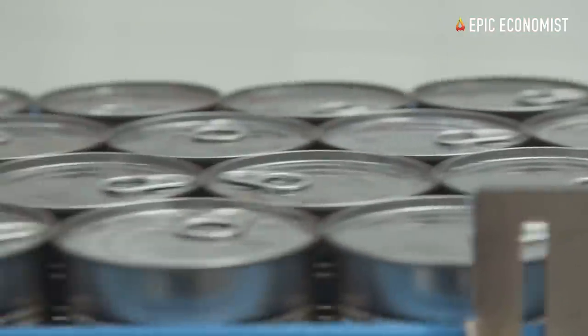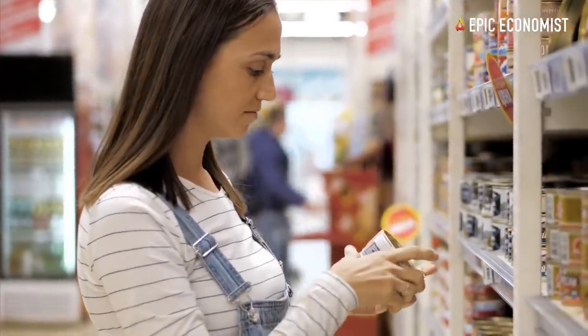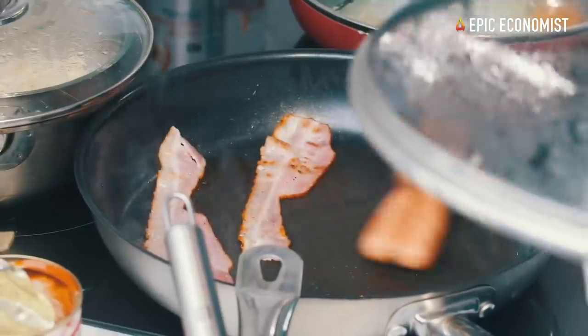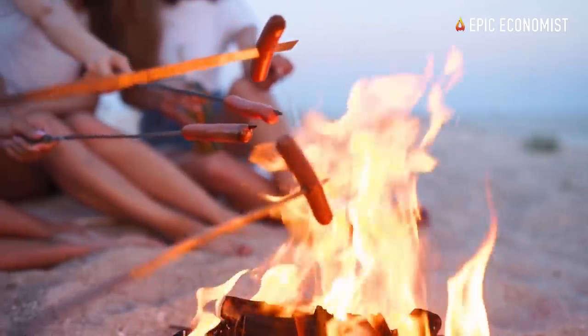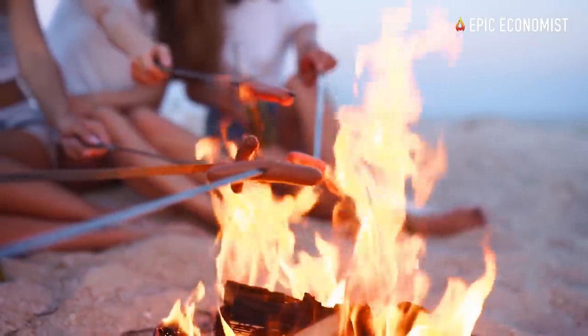Potted meat can cost as low as 15 cents per ounce, so buying it in bulk is a good investment. Number two: Vienna sausages. They're tasty, spicy, and some brands already offer them with the sauce. You can boil them or even cook them over a fire, and Vienna sausages can cost as low as 13 cents per ounce, so make sure you include some of these in your stockpile.